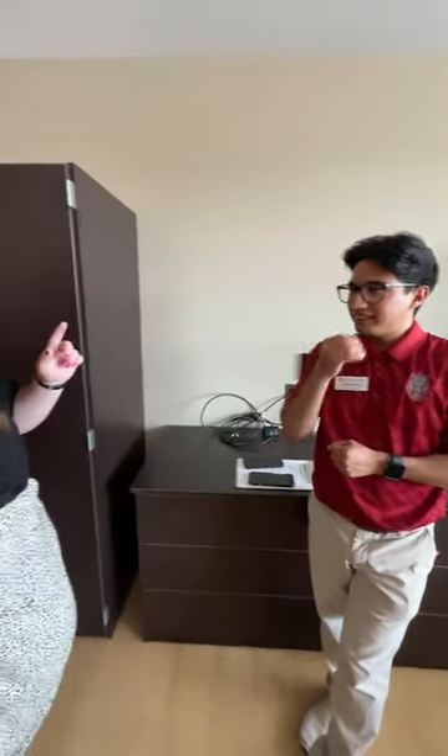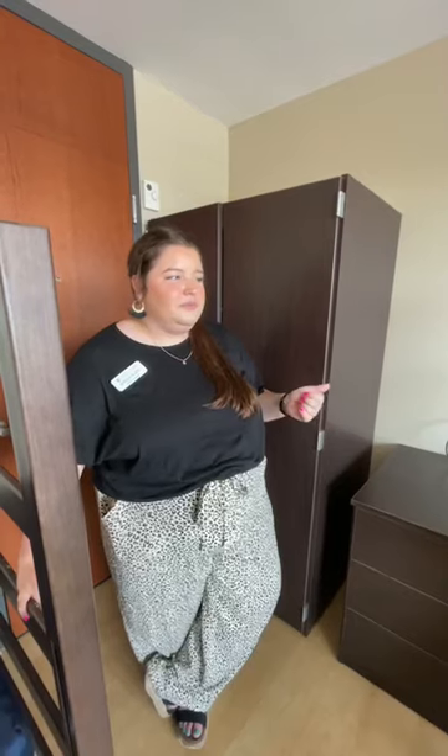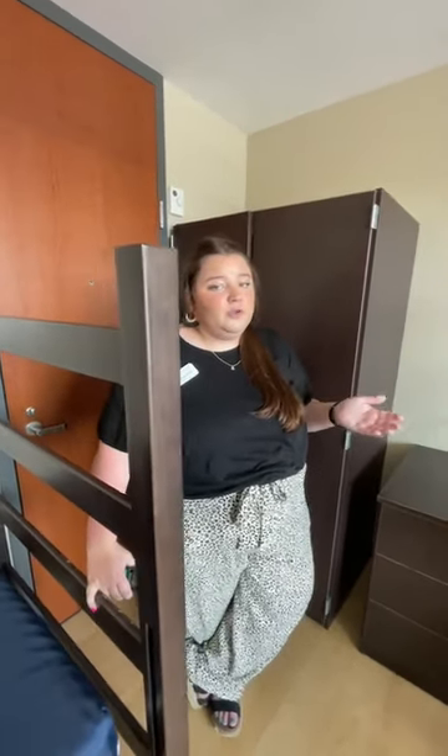For beds, buying Twin or Twin XL sheets — both have been used before and they normally fit on the mattress. One is normally just a little bit tighter than the other, but both work. Dollies are available during move-in: we have red two-wheel dollies, but in limited quantity. If you have your own dolly, we encourage you to bring it. You'll need your student ID to borrow a dolly.